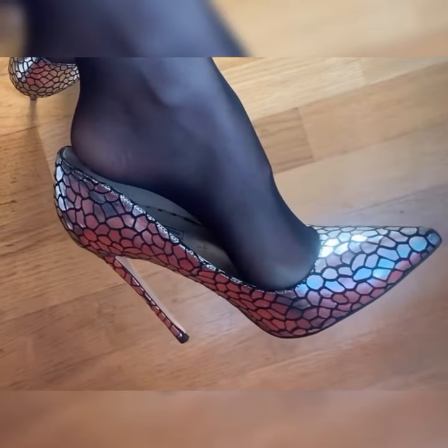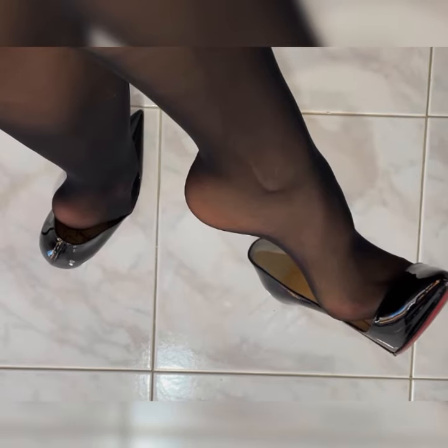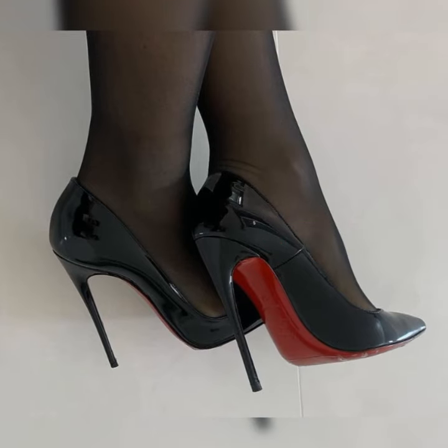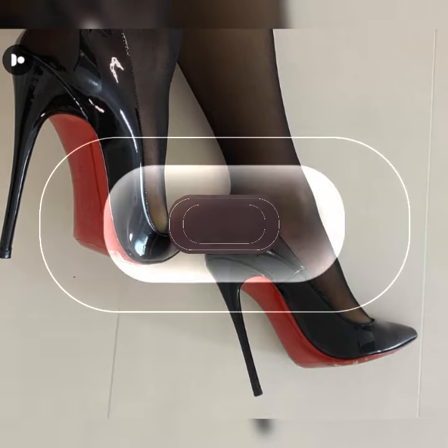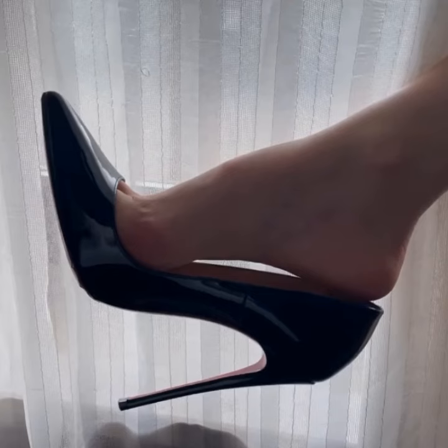So let's dive into the details of bucks for women. These shoes are typically made from high quality leather and feature a lace-up design. They often have a low heel or are completely flat, making them comfortable for all day wear. Bucks come in a variety of colors, but the most classic and popular choice is a rich, warm brown.